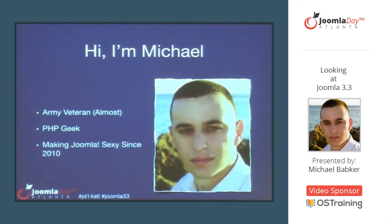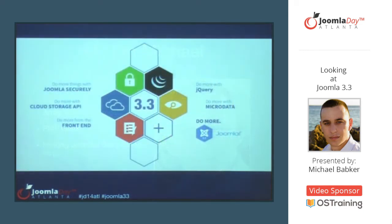Joomla is where I learned how to do PHP. We're looking at the Joomla 3.3 release, and what you see here is one of our official marketing banners for the release, covering most of the features that got in, with a couple of changes since this was created.